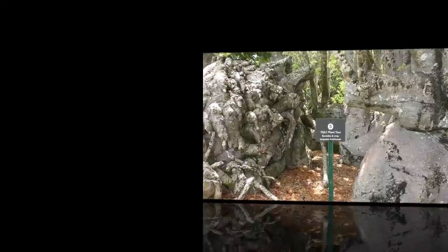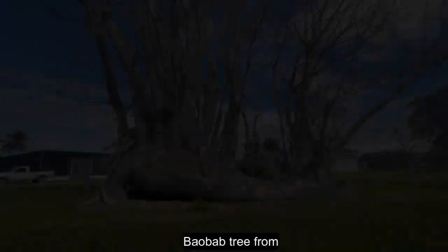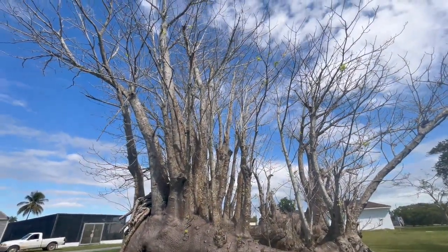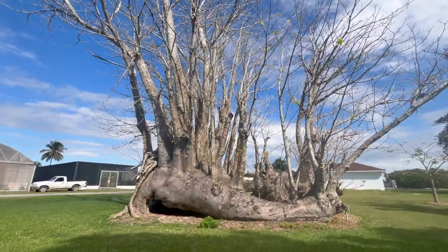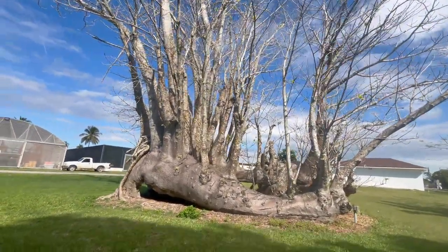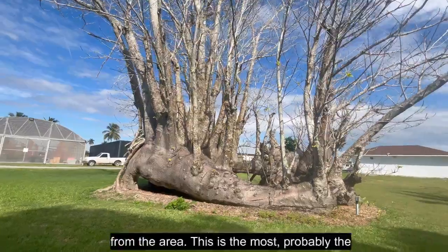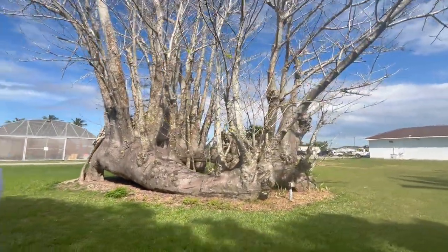Stop 5. This is a baobab tree from East Africa and/or Madagascar. There are about 10 species in the genus from that area, and this is probably the most well known of them.